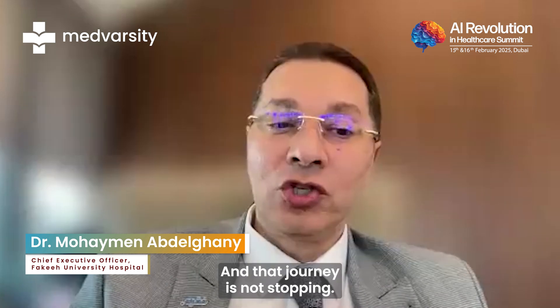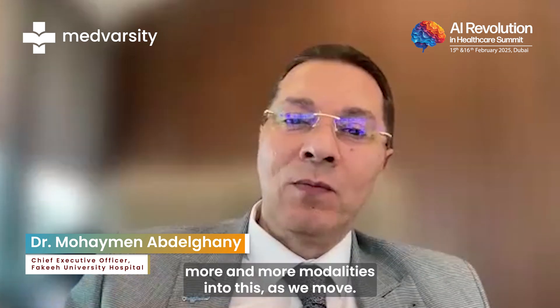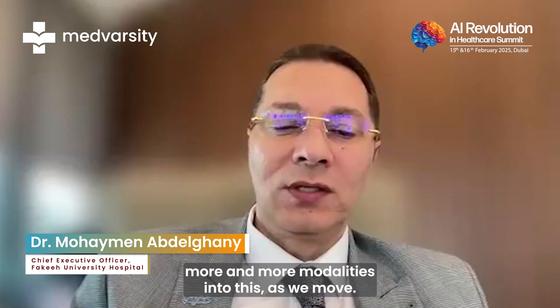The journey is not stopping — we are adding more and more modalities as we move forward.